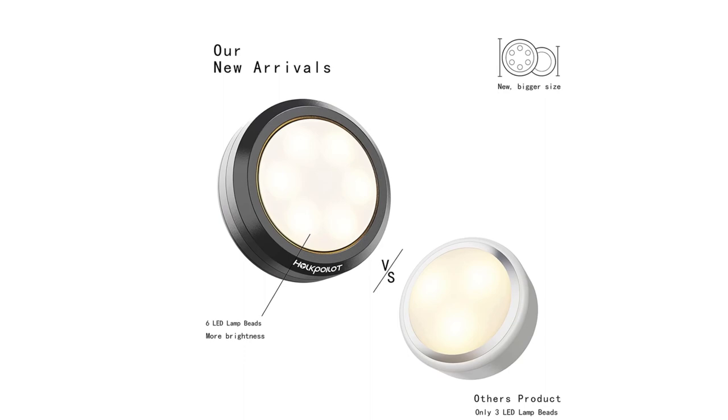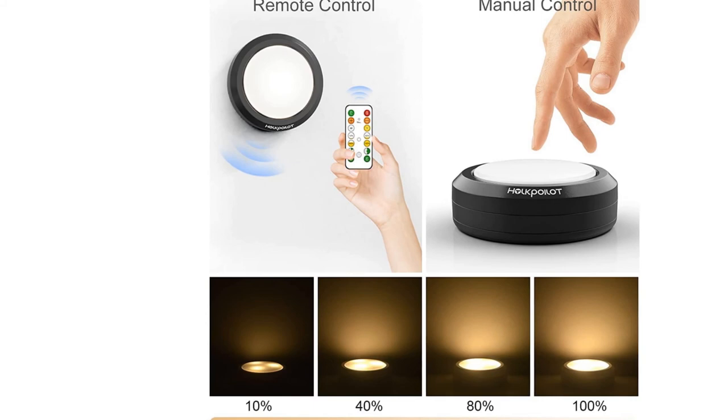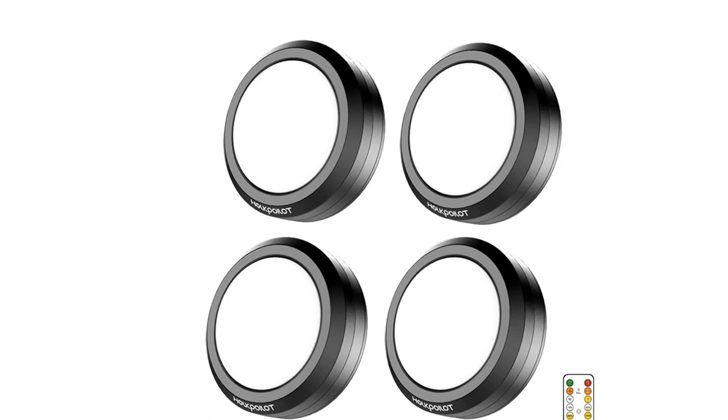Whether it is used as ambient light or illuminator, Puck Lights can provide you with the most perfect lighting experience. When the six lamp beads are fully lit, they will illuminate every dark corner for you, allowing you to enjoy warmth and comfort. Meanwhile, a high-quality lampshade design makes the light bright but not dazzling. If you like this product, please click the link in the video description for a better price and original product.